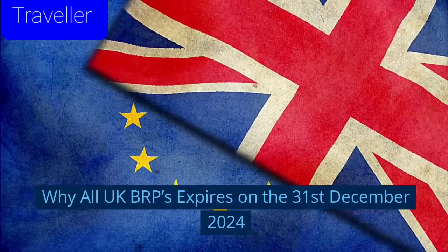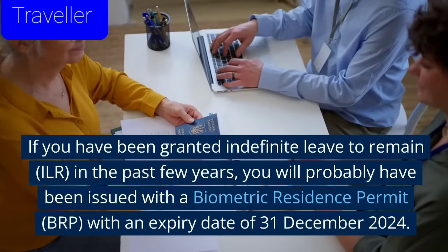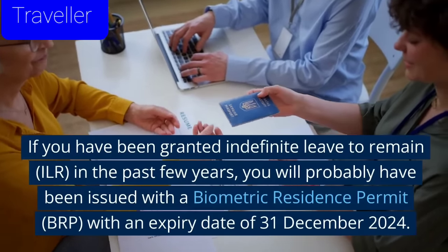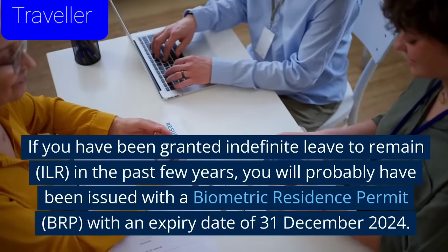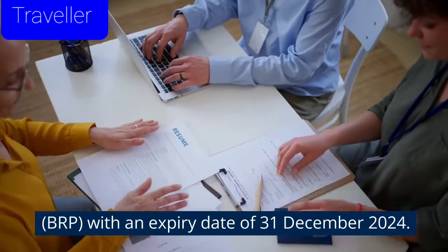Why do all UK BRPs expire on 31 December 2024? If you have been granted indefinite leave to remain, ILR, in the past few years, you will probably have been issued with a Biometric Residence Permit, BRP, with an expiry date of 31 December 2024.